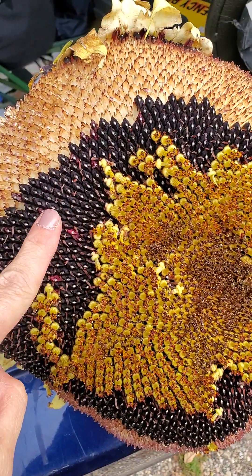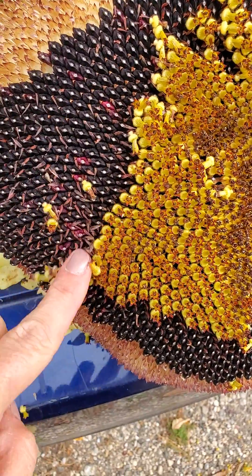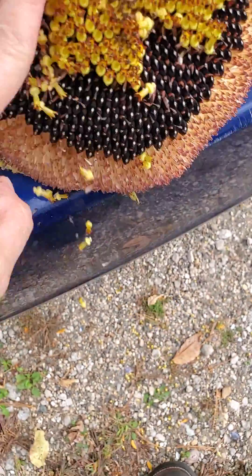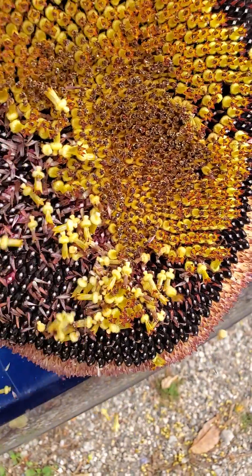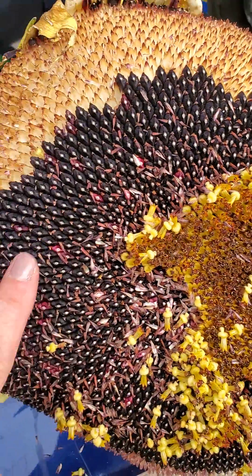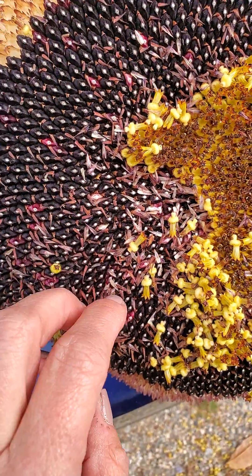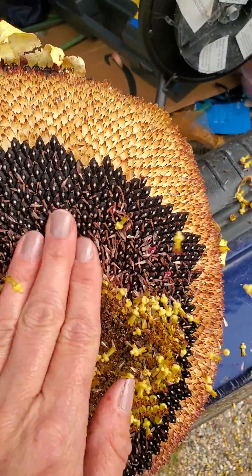These seeds are still mature enough that I can plant them in the ground and share them with other people who want to grow sunflowers. All I'm going to do is rub all these little buds off — we don't need those. They'll fall all over the ground, but these are the things that the big bumblebees love to get their pollen out of. I'm going to hang this in my shed for a couple weeks until these get nice and crunchy and brown, and then I will pull all of these seeds out and package them up so I can share them with people and plant them next year in my garden.